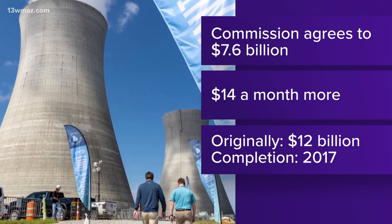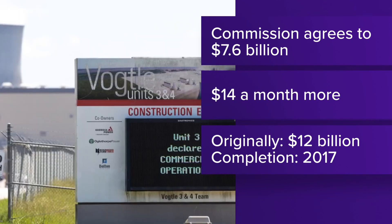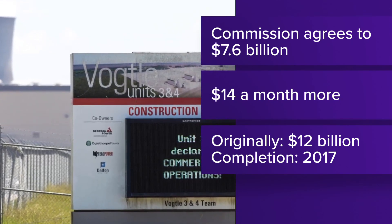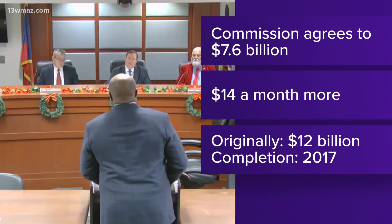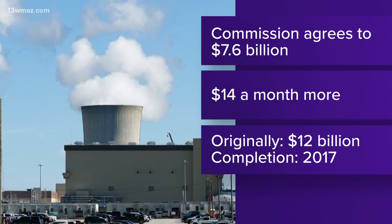While state leaders are celebrating this milestone, critics say reactors three and four have already burned a hole in ratepayers' pockets. Georgia's Public Service Commission approved a 6% rate hike back in December. The Commission agreed to charge ratepayers more than seven billion dollars. As a result, Georgia Power customers' monthly bills increased to help pay for the reactors. On average, Georgia Power customers are paying fourteen dollars a month more than before those new units went online.